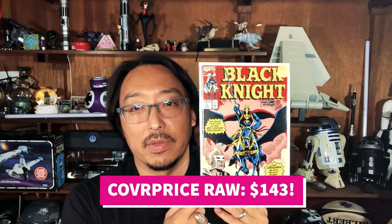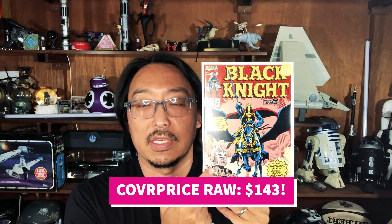Next, I picked up this copy of Black Knight. This series is picking up a little heat now with the impending Kit Harington as the Black Knight in Eternals. Even though it's not his first appearance, it is one of the first solo limited series he's ever done, so it's picking up a little bit of heat.